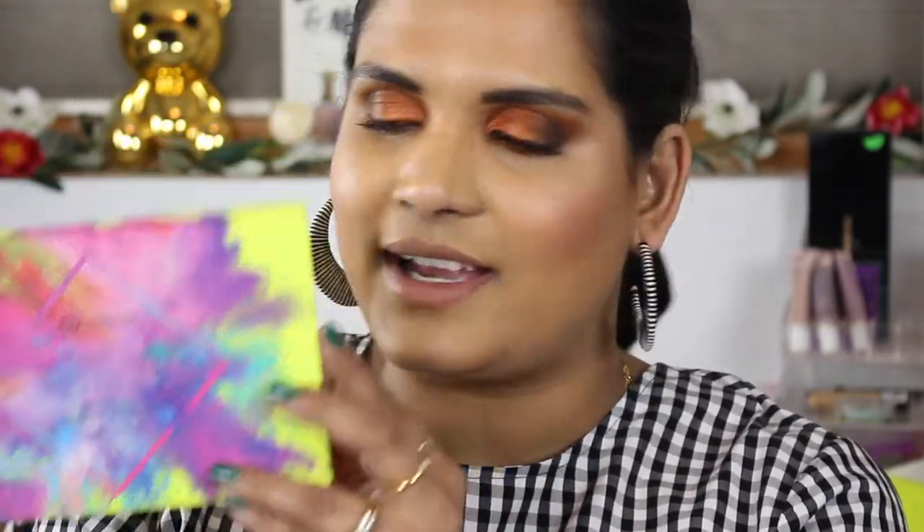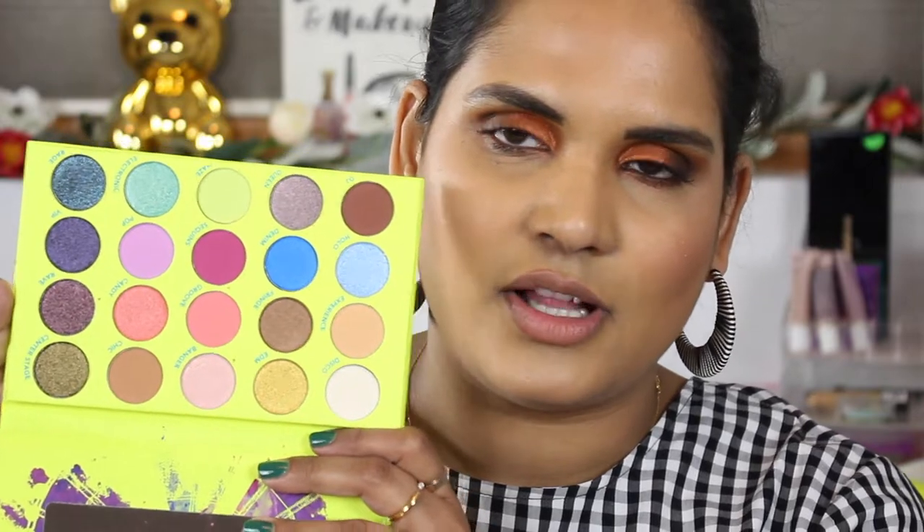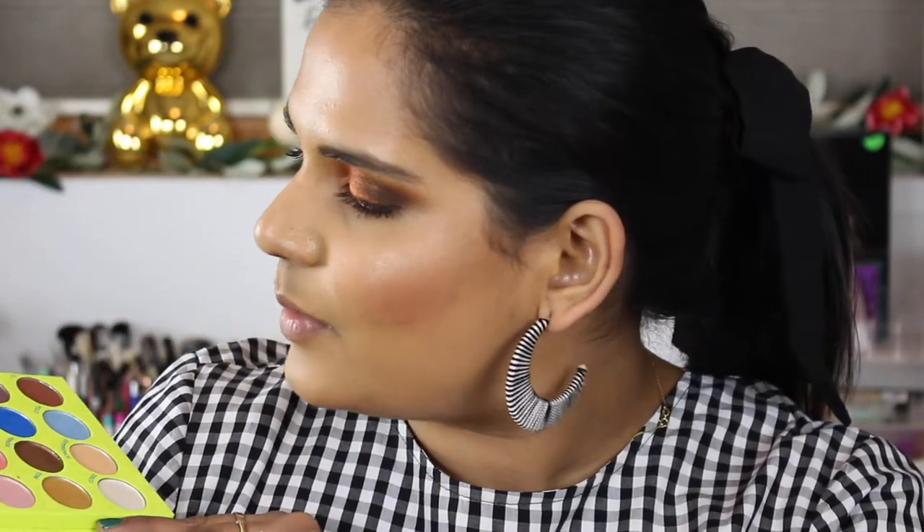Oh my gosh, look at this packaging — this is so pretty! This is even more beautiful than the first one they did. I cannot wait to play with this. Let me know if you guys want to see a swatch party video — I might do one anyway because it's gorgeous and I want to show you guys.